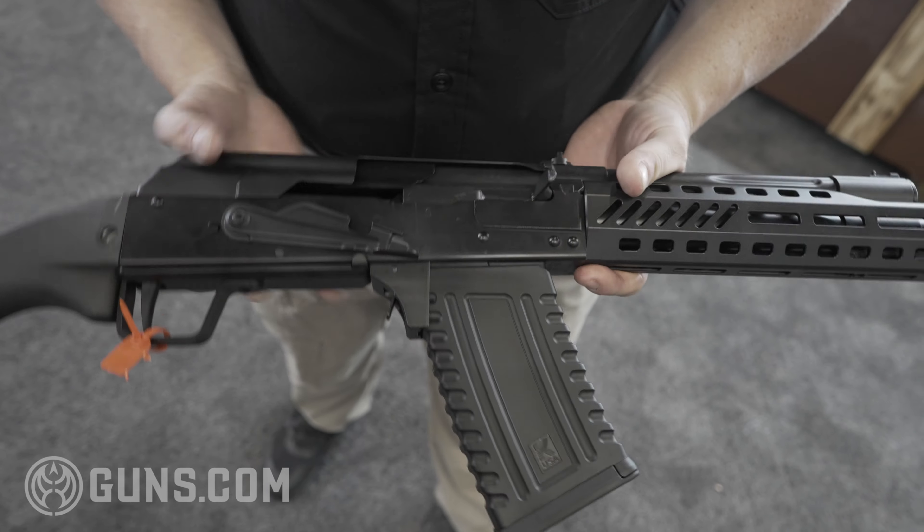We will also offer that as an aftermarket accessory to put on your other 12-gauge KS-12Ts and KS-12s. This is going to be a very popular seller — it's a cool little package. There's no paperwork; transfers on a regular 4473. This will be in production soon. Please visit us at KalashnikovUSA.com and also at guns.com. Thanks for visiting.